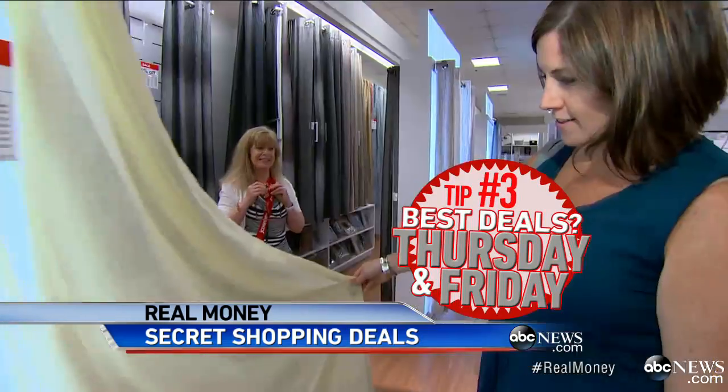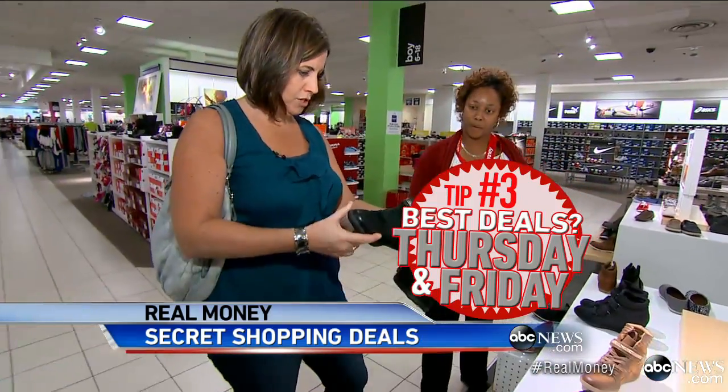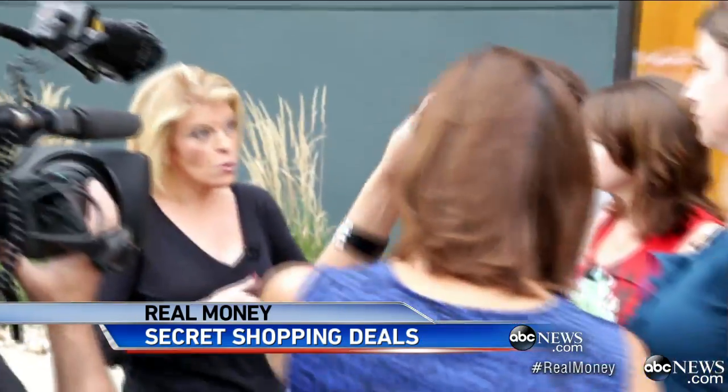Tip number three: the best time to get a deal is Thursday and Friday, because that's when sales associates may already know what's going on sale that weekend. They might tip you off on upcoming sales because you're there today.